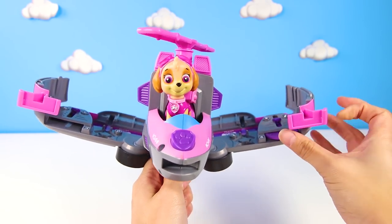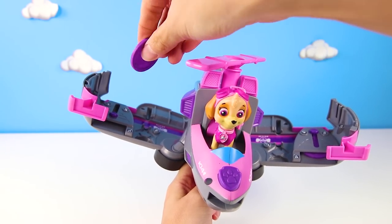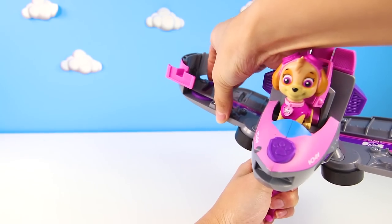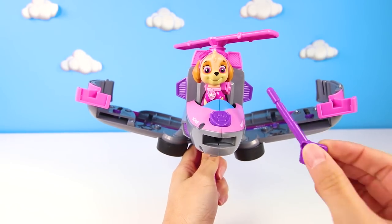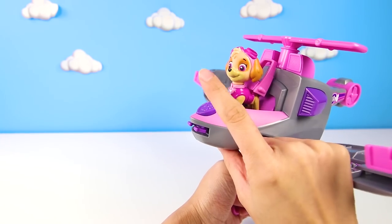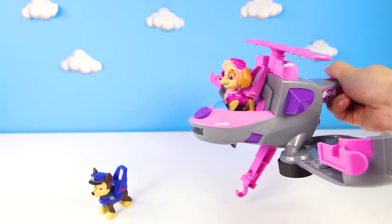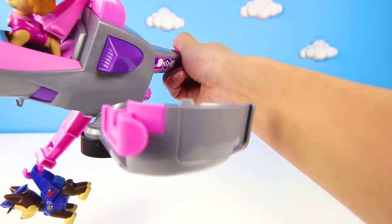But this jet can do other things besides fly. If you put these purple discs in, she can shoot them really far. That is powerful! Since Skye loves rescue hooks, she even has a rescue hook launcher. We put it in and she can shoot it to hook onto stuff that she wants to rescue. This is so helpful! I think that Chase is trapped and it's up to you to save him, Skye. Way to go!